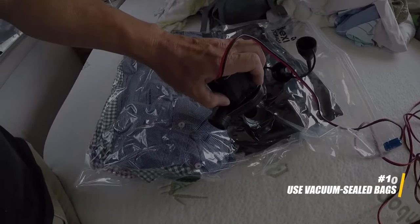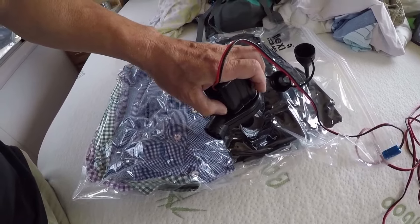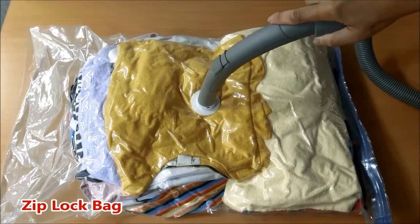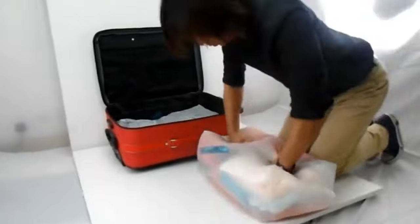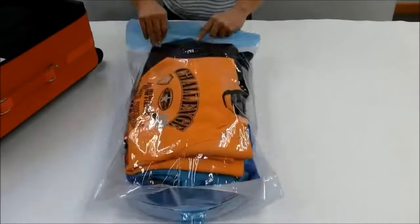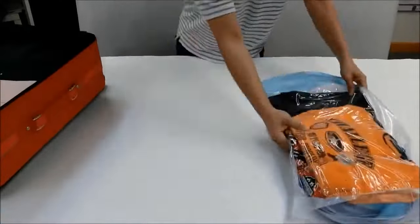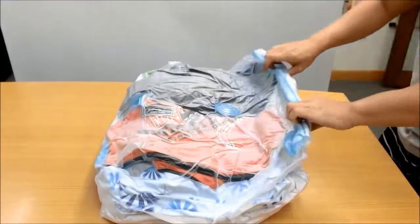For seasonal or bulky clothing items that you must bring, consider vacuum-sealed bags. These bags allow you to remove excess air from your clothing, making them much more compact. This is particularly useful for items like winter jackets or bulky sweaters that take up a lot of space but are essential for certain destinations or seasons.